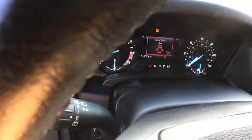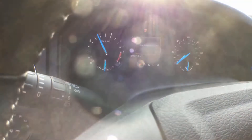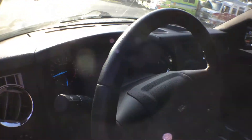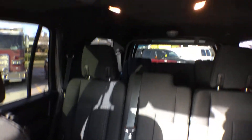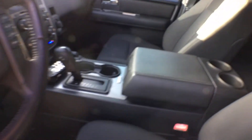It's got 31,000 original miles. The dash is nice. It's got the third row seating. You've got the dual AC front and back. Very nice condition.